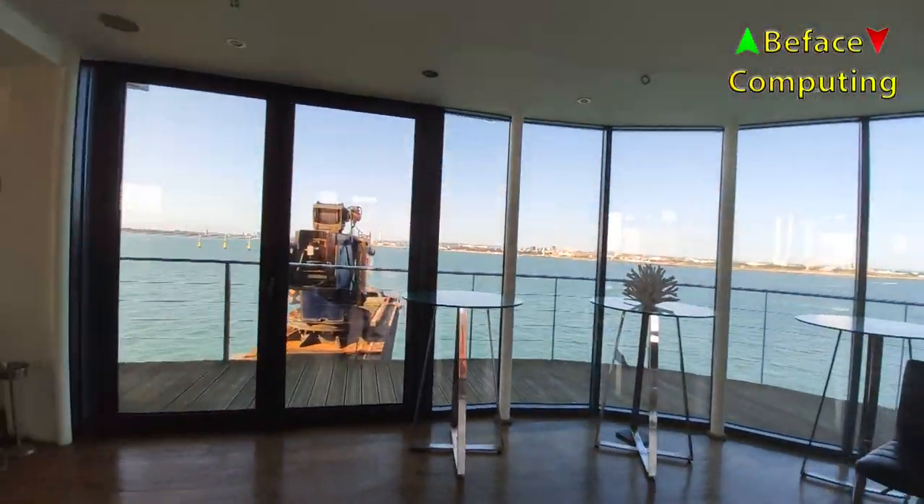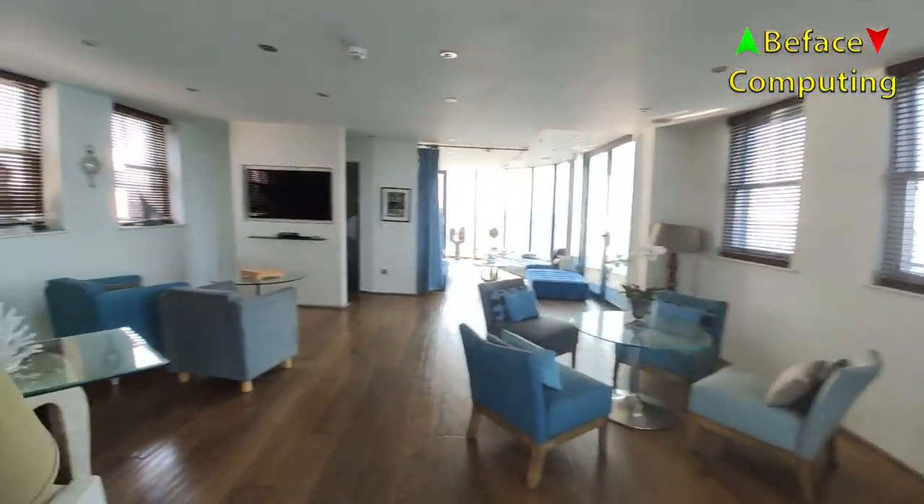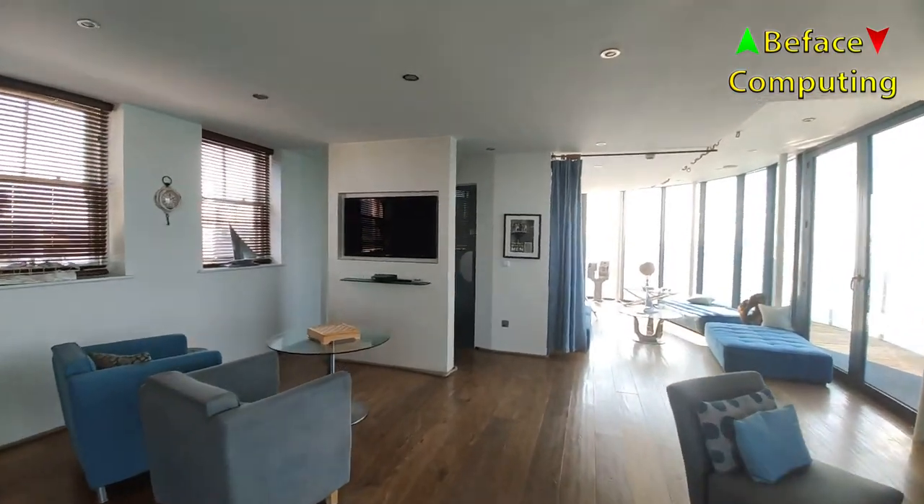This is a bar down here. It might be someone's house, but it looks more like a bar.